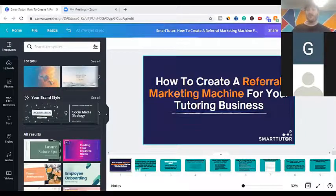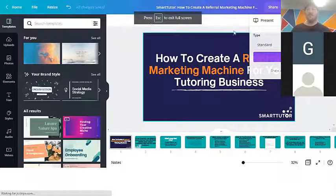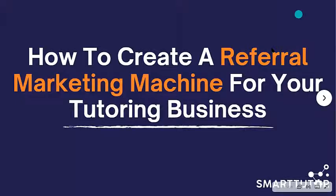Today's presentation is going to be on how to create a referral marketing machine for your tutoring business, because something that I've noticed is that most tutors do not have one. Tutors are usually really, really good at tutoring, but sometimes they forget about the skill of marketing. And one of the easiest and more affordable ways to grow your business is through referral marketing, because basically it's word-of-mouth marketing.